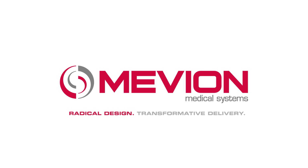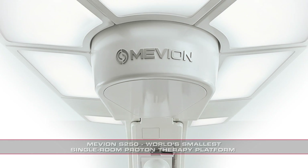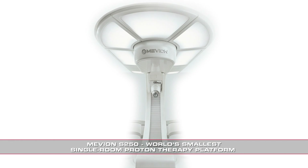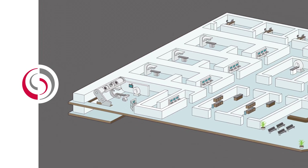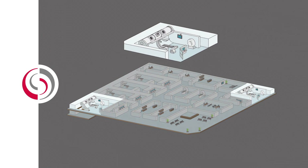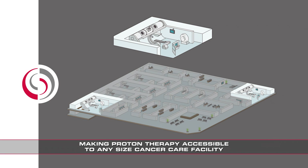Radical Design, Transformative Delivery. Designed with a radically streamlined clinical environment and at a fraction of the cost, footprint and operational complexity of conventional systems, the Mevion S250 is the world's smallest proton therapy system and the only modular single room platform making proton therapy accessible to any size cancer care facility.